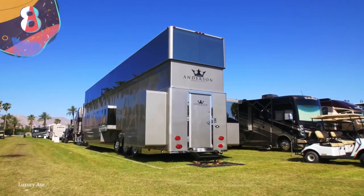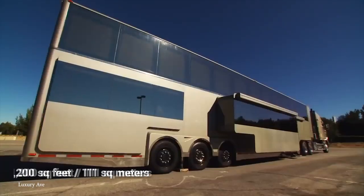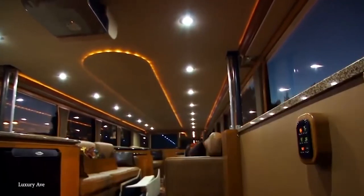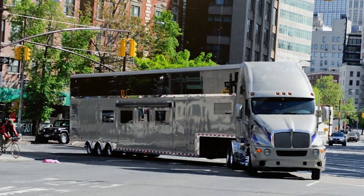Number 8: The Heat. Will Smith is easily one of Hollywood's most interesting characters, and thanks to his successful acting career he's splurged quite a bit — including $2.5 million on his motorhome. Known as The Heat, this 1,200-square-foot vehicle is absolutely massive and filled with nearly every luxury imaginable. Designed by Florida-based company Anderson Mobile Estates, Smith uses it as a home away from home while working on his films.